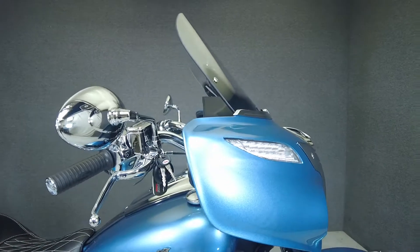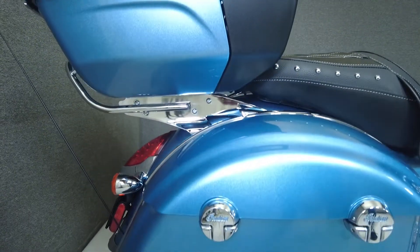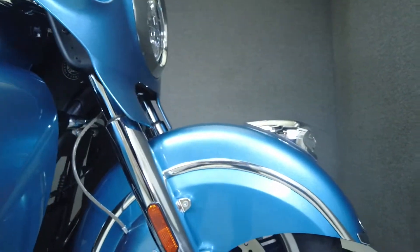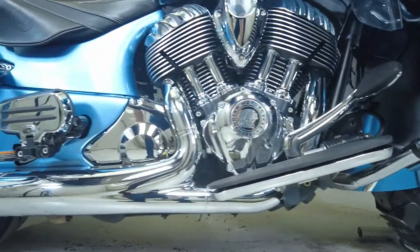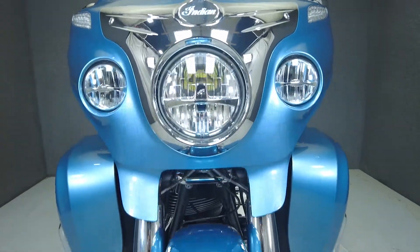From the factory it comes equipped with ABS, cruise control, heated seats, TPMS, keyless ignition, an electronic windshield, and a multifunction two-speaker audio system. Designed with a stylish appearance and delivering a comfortable and ergonomic riding position, the Roadmaster brings unparalleled performance and handling to the touring bike class. Powered by an air-cooled 1811cc motor, it puts 119 foot-pounds of torque through a six-speed transmission.